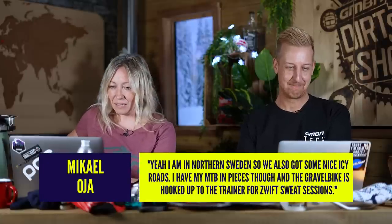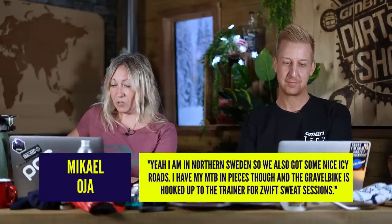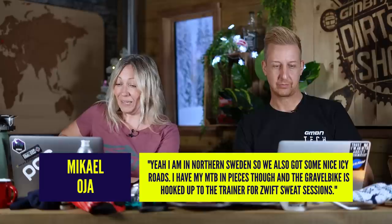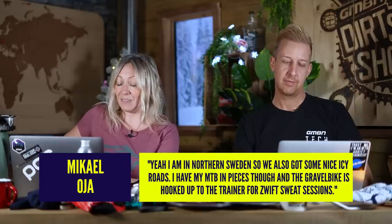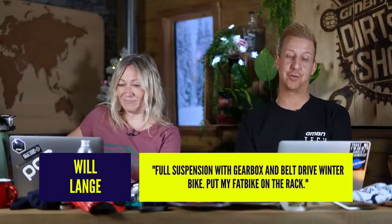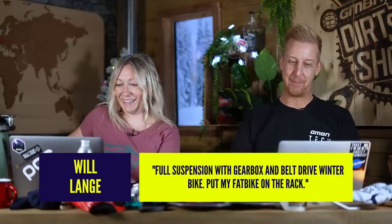Mikel Oja says, 'I'm in northern Sweden so we've got some nice icy roads. I have my MTB in pieces though, and the gravel bike is hooked up to the trainer for Zwift sweat sessions.' So gravel bike but indoors — fair play. I admire anyone that can commit to things like Zwift, it's an amazing program. I just couldn't do it — I need to be outside, but obviously if your conditions don't allow it, Mikel, you're a stronger man than I am. Will Lange says, 'Full suspension with gearbox and belt drive — that's my sort of winter bike. I put my fat bike on the rack.' So does that mean the fat bike is his summer bike? Gearbox and belt drive though — that's something to have a little toy with.